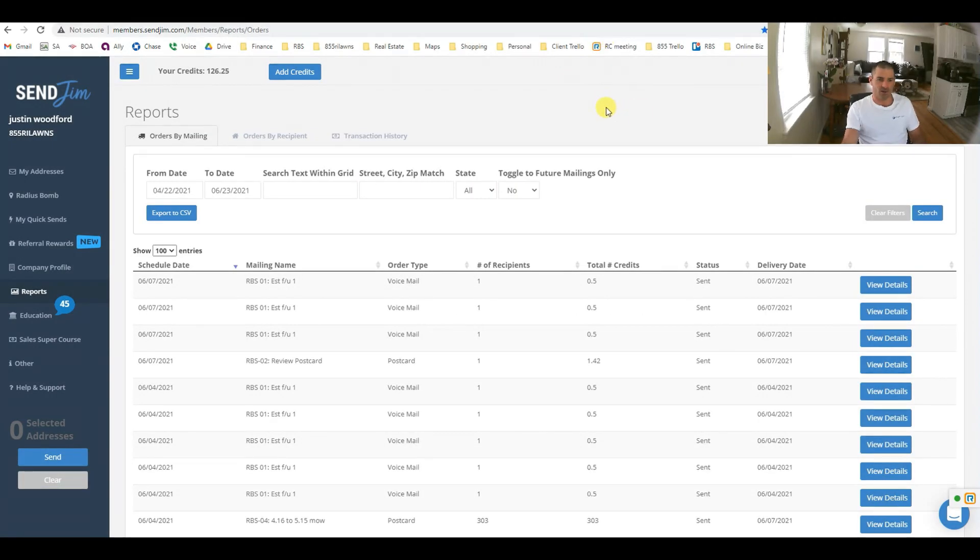This is another service we offer that ties in tightly with Service Autopilot. Within Service Autopilot you can automate text messages, emails, and tickets. But what Service Autopilot does not do directly — through their integration with SendJim — is postcards, automated voicemails, and mailing gifts. It's a third party that integrates with Service Autopilot, so you don't have to log into SendJim separately; you can see everything within Service Autopilot.